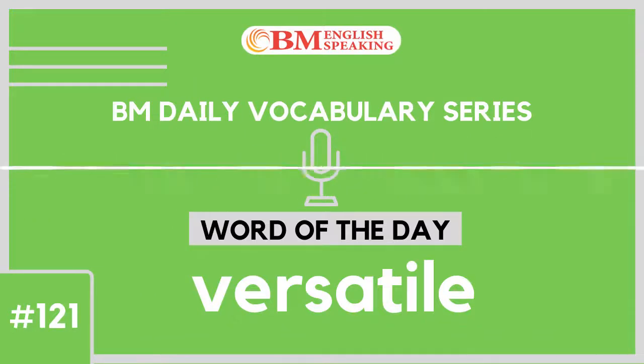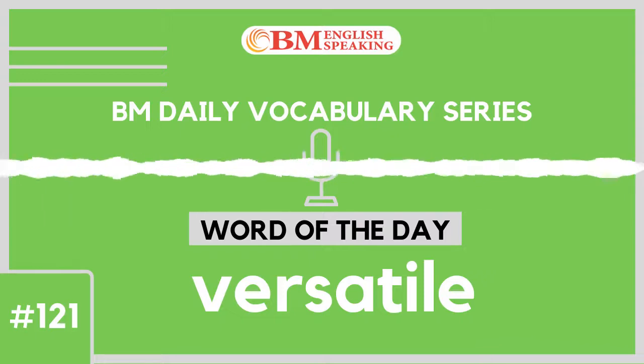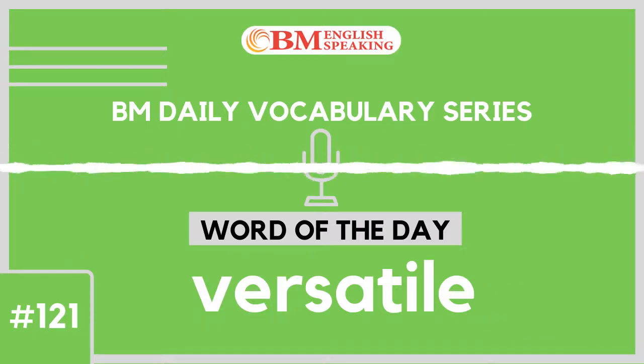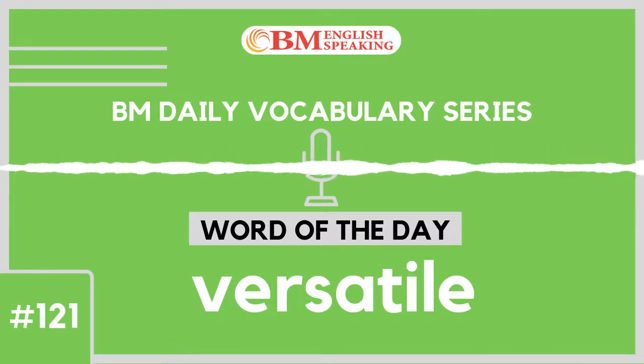BM English Speaking Radio Channel presents BM English Word of the Day. My name is Prachuti and I am your host for this episode. You are listening to episode number 121 of season 3. Today's word is versatile.